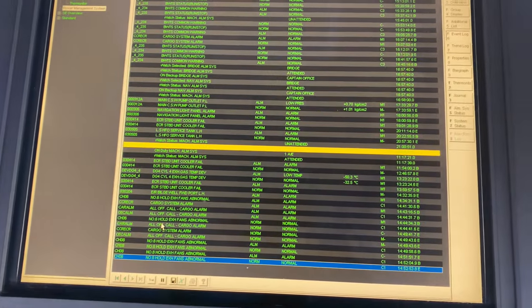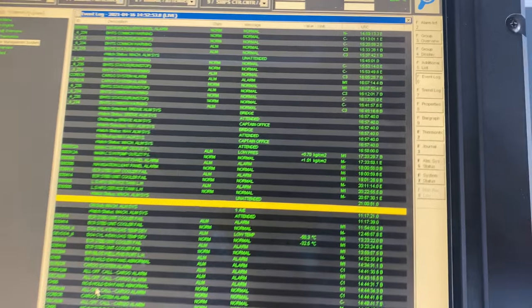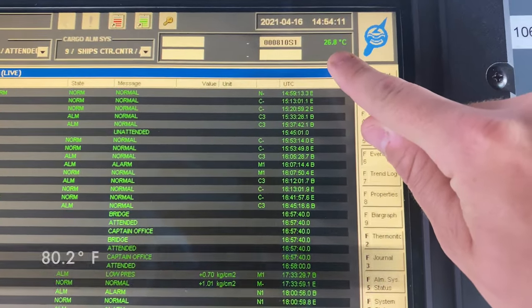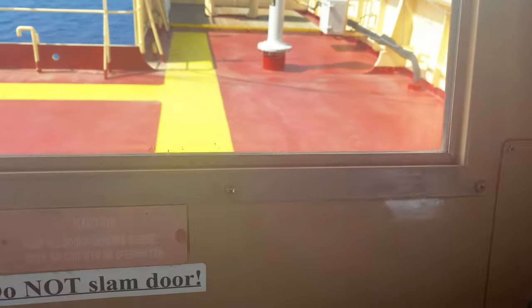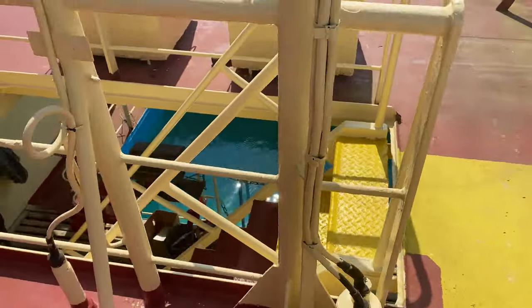We're just coming into the Gulf of Mexico, and on this engine monitoring panel, this number right here reflects our sea temperature, which is 26.8 degrees Celsius. When we have warm water and it's really hot outside, we like to go swimming.